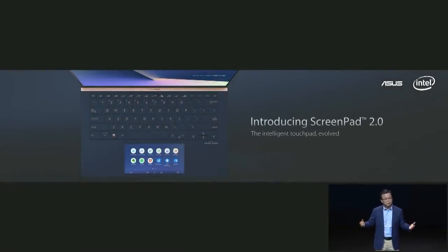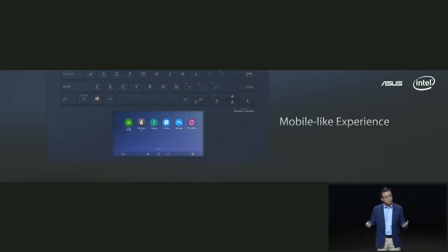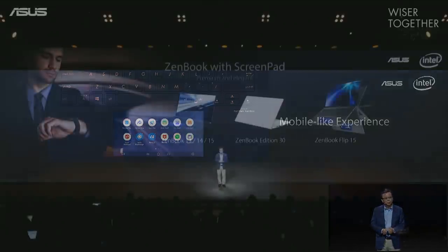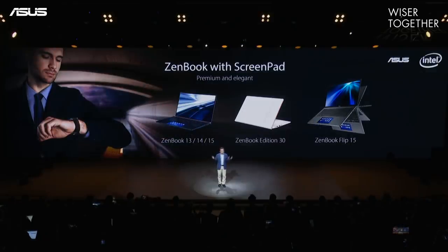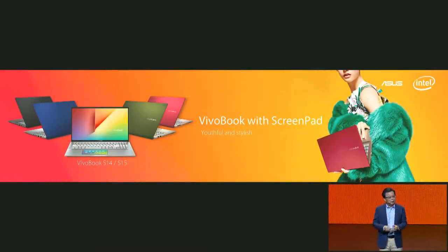Welcome to a new chapter of PC Revolution! Today, I am excited to introduce the second generation of ScreenPad. We really designed the whole UI to deliver a more intuitive mobile-like experience. The new ScreenPad Plus is available on the entire ZenBook series. We are also available on the useful and stylish VivoBook S series.